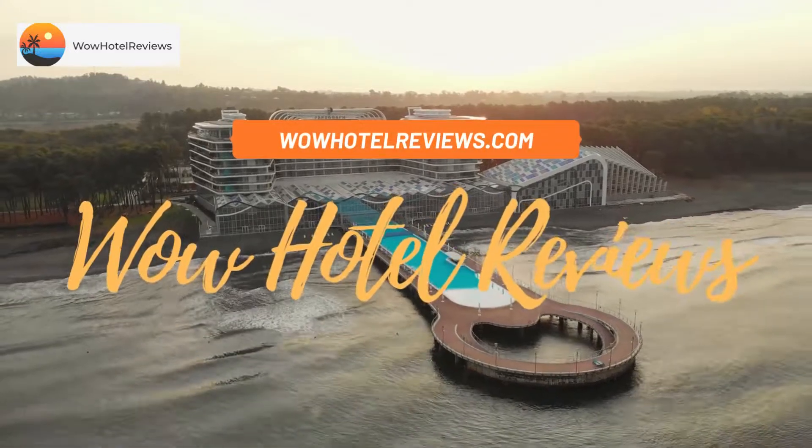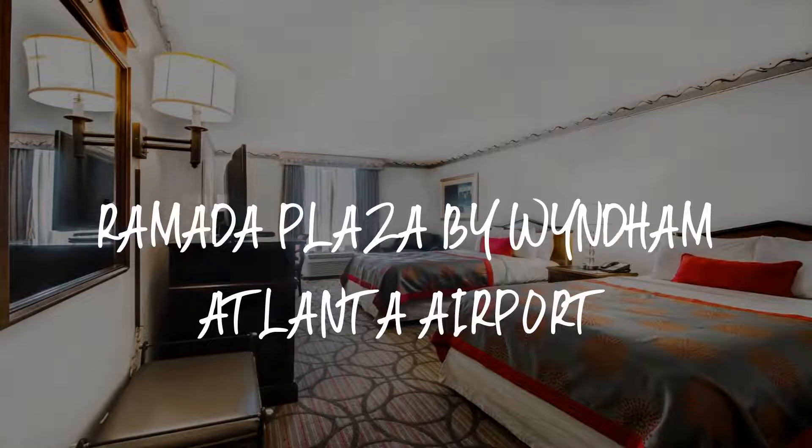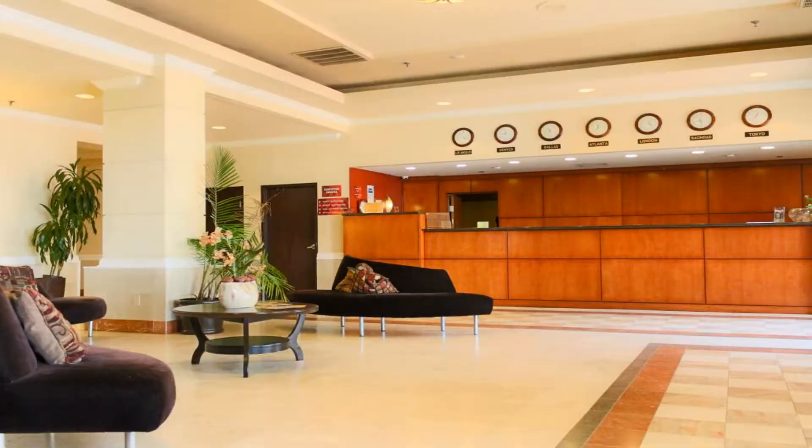Hello guys, welcome to Wow Hotel Reviews. Today I am reviewing Ramada Plaza by Wyndham Atlanta Airport. It's a two-star hotel. Please use our Booking.com link in the description to book the hotel and get special pricing.